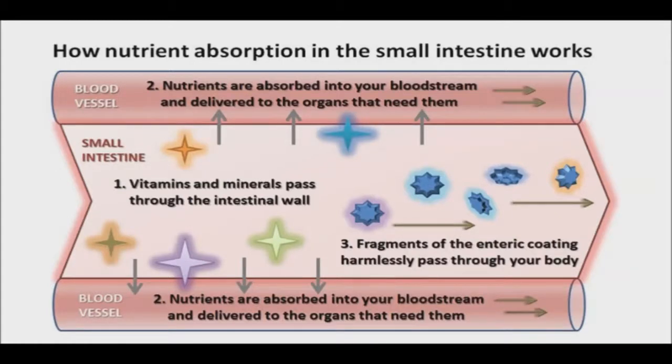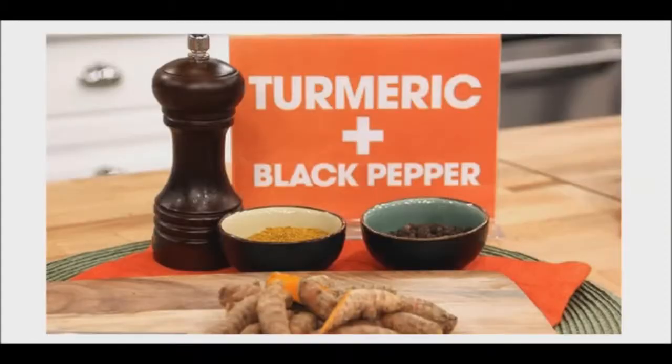Certain herbs have been shown to enhance absorption across the gastrointestinal tract by increasing blood supply to it and stimulating enzymes and membrane transporters that facilitate nutrient absorption. Also, they have been shown to help reduce the activity of liver enzymes which would normally break down and filter out these nutrients.